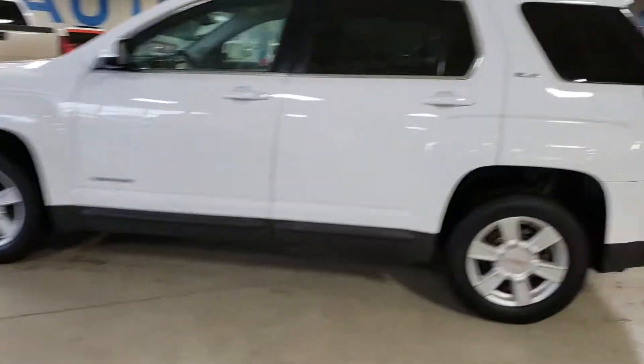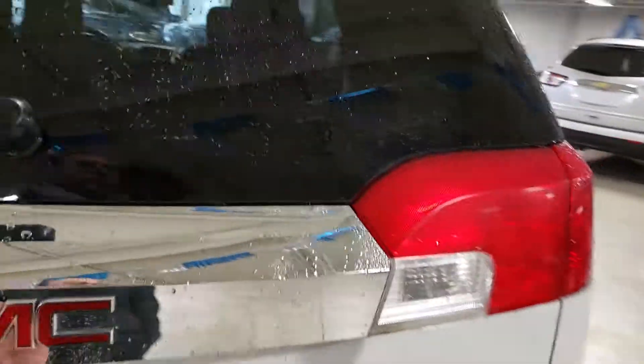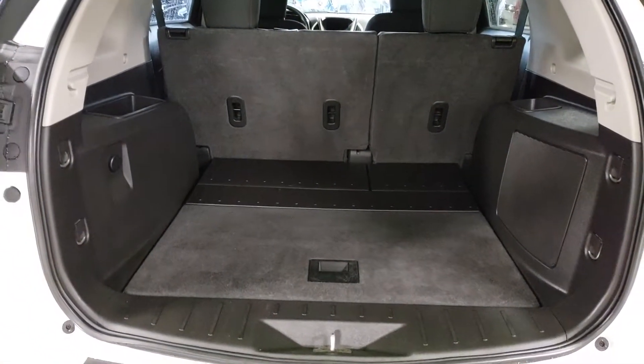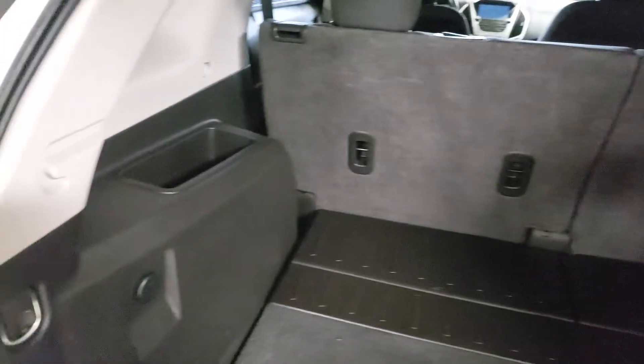This one is listed at a very good price right now. The rear liftgate — this one has the backup camera of course. Lots of space back here in the Terrain, very well kept. I don't see any signs of abuse at this point — very, very nice.